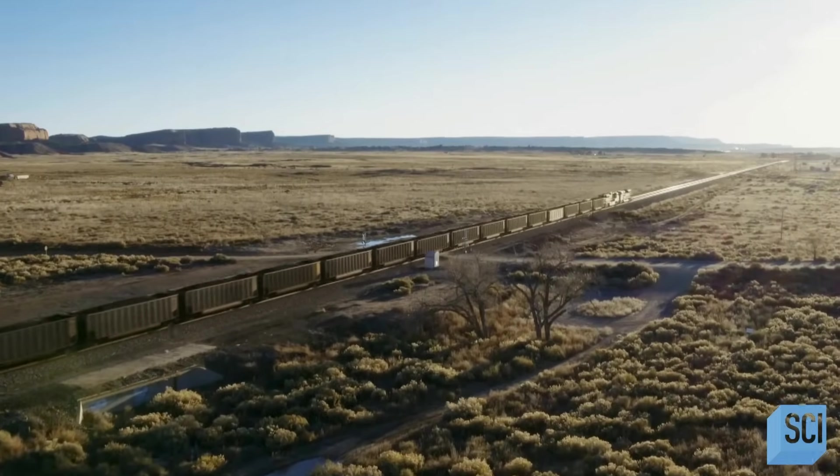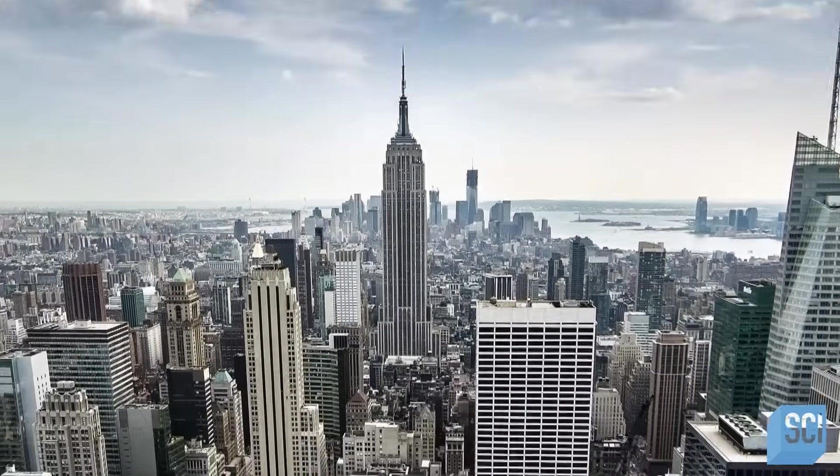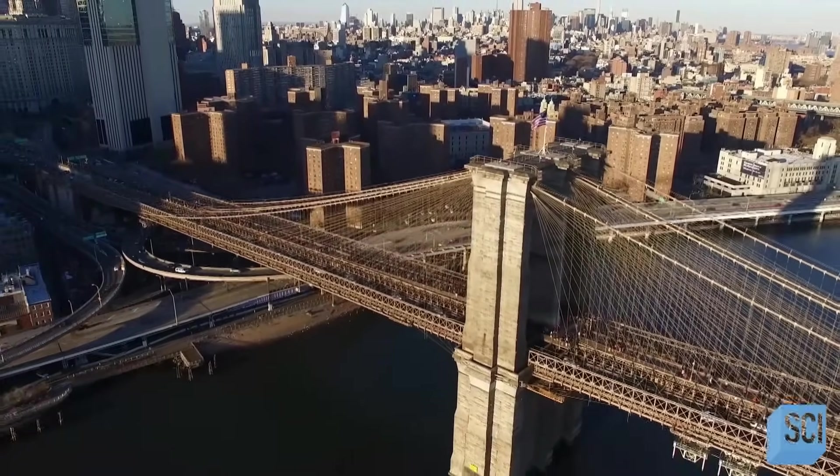This was the birth of America, really — the Industrial Revolution. The Empire State Building, the Brooklyn Bridge. Every city had its proud structures that came from this dangerous, complicated process of producing steel.